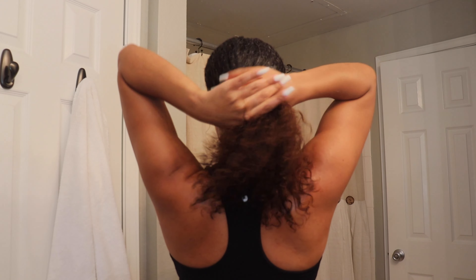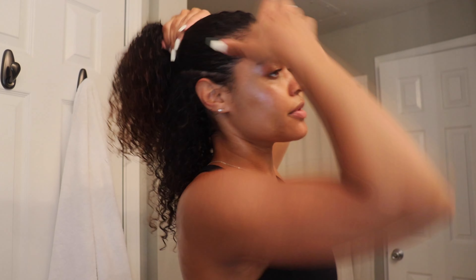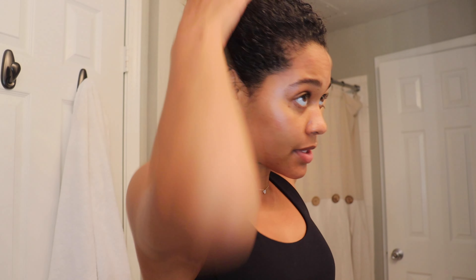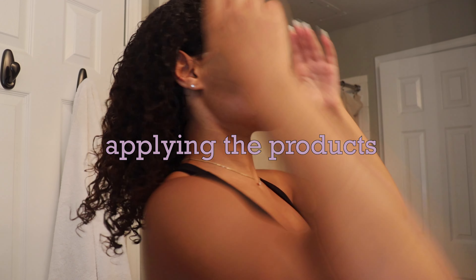If you have curly hair, you know that even if you detangle in the shower it literally doesn't even matter because your hair just gets knotty again. I'm going to detangle again — I parted a little section and I'll do that maybe two or three more times so the leave-in can really penetrate the ends.